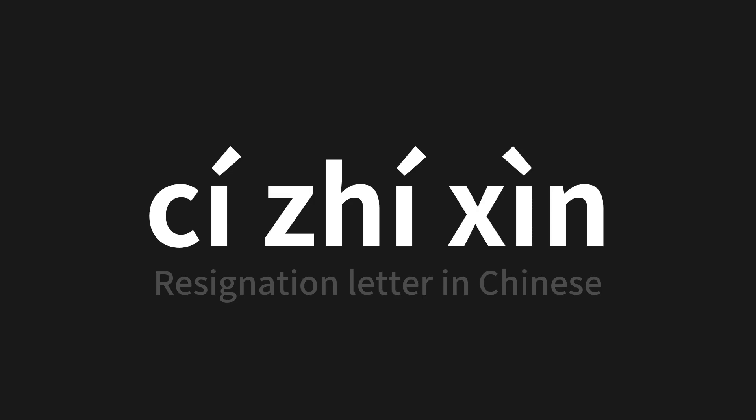One more time. Thank you for joining us on this adventure in pronunciation. Remember, language is a journey, not a destination — keep exploring, experimenting, and expanding your linguistic horizons. We'll see you next time.